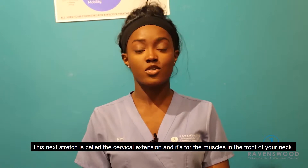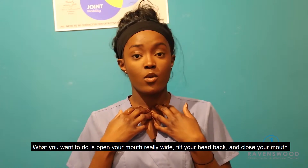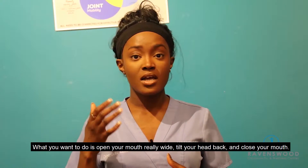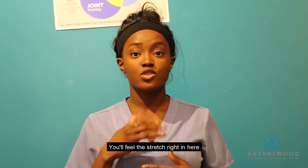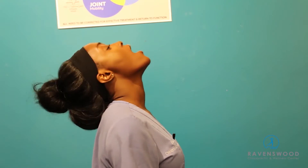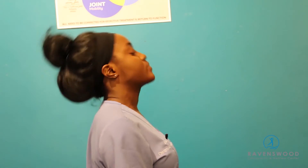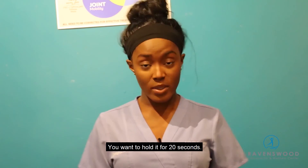This next stretch is called the cervical extension. It's for the muscles at the front of your neck. What you want to do is open your mouth really wide, tilt your head back, and close your mouth — and you'll feel the stretch right in here. You want to hold it for 20 seconds.